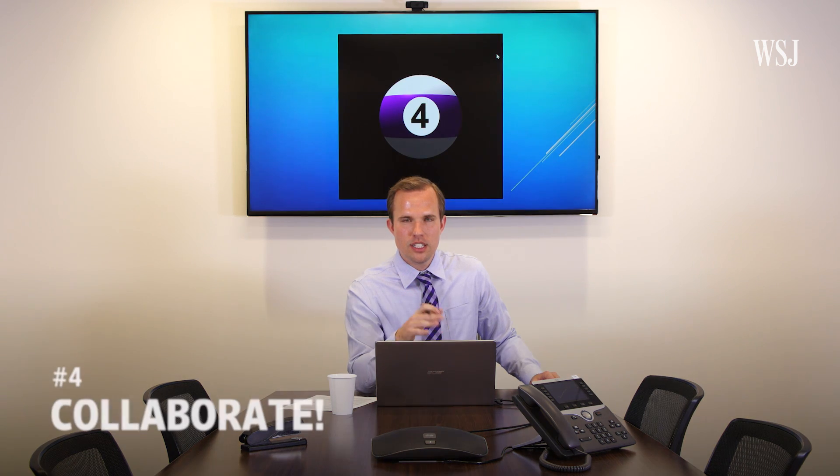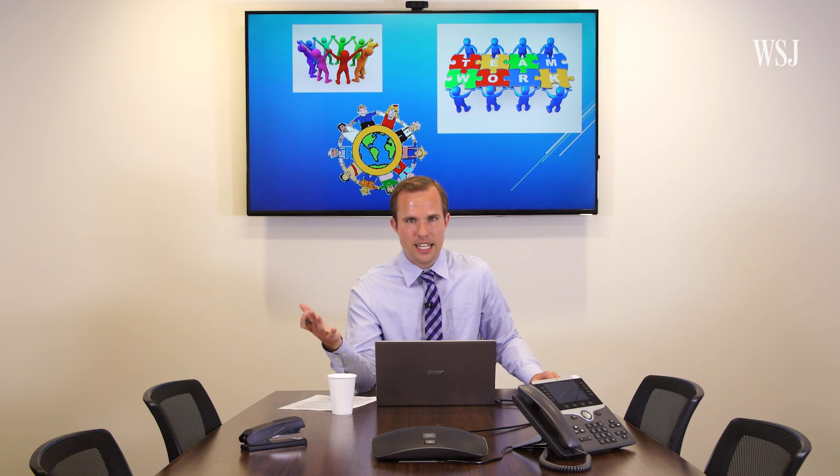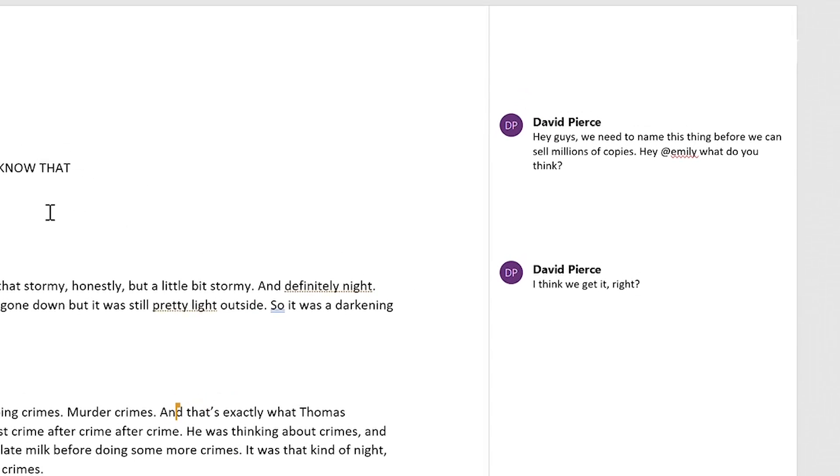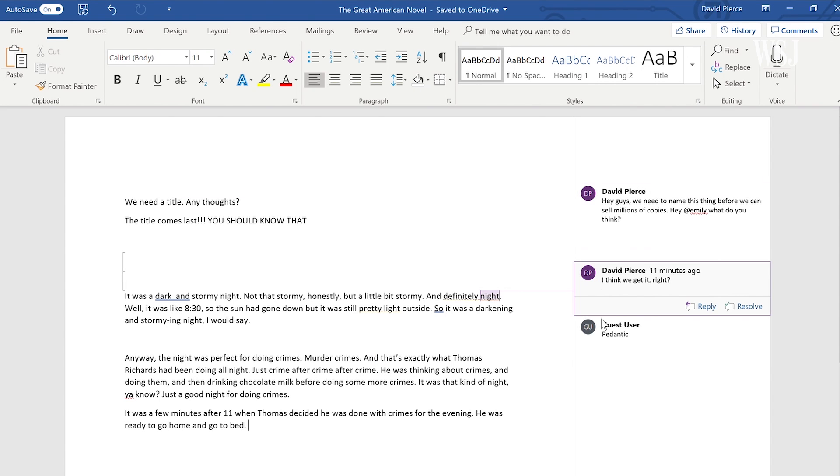Number four: teamwork makes the dream work. Microsoft's working-together features still aren't as good as Google's when it comes to commenting or real-time editing, but this new redesign brings a bunch of features together that make sharing and collaborating much easier than emailing stuff back and forth.